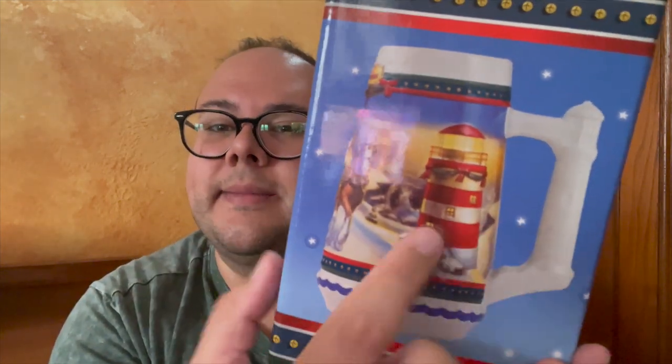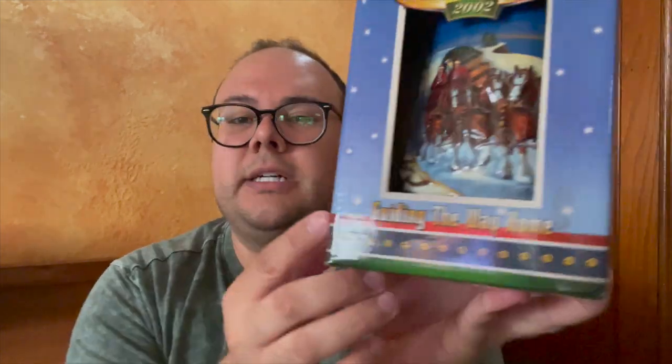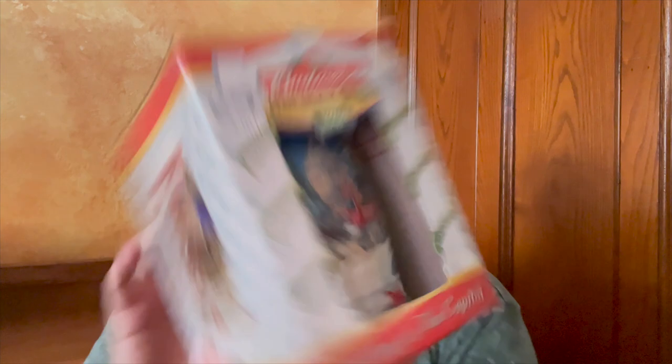We have a lighthouse in the back. This one is called "Guiding the Way Home." Sometimes they've given the steins theme names beyond just the holidays. Let's go to 2001.